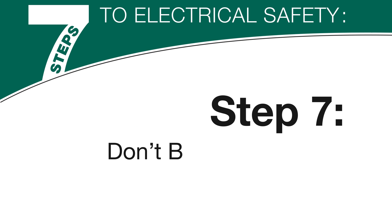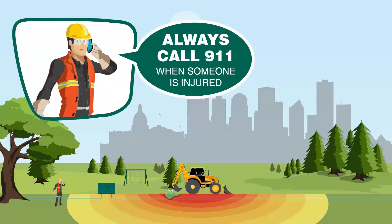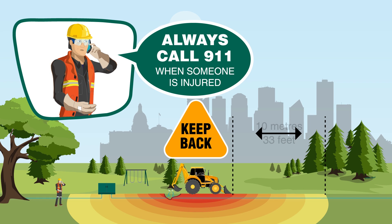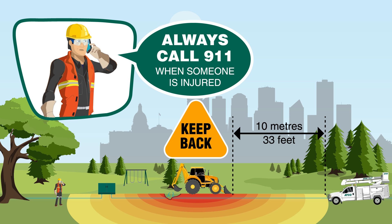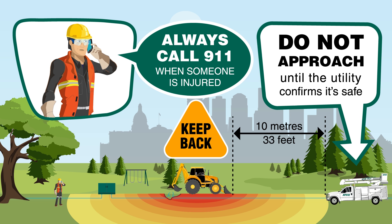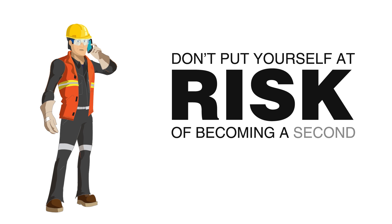Step 7: Don't become a victim. Always call 911 when someone is injured in an electrical accident. Keep everyone back a minimum distance of 10 meters or 33 feet and have someone call for help. Do not approach them until the utility confirms it is safe to do so. Don't put yourself at risk of becoming a second victim.